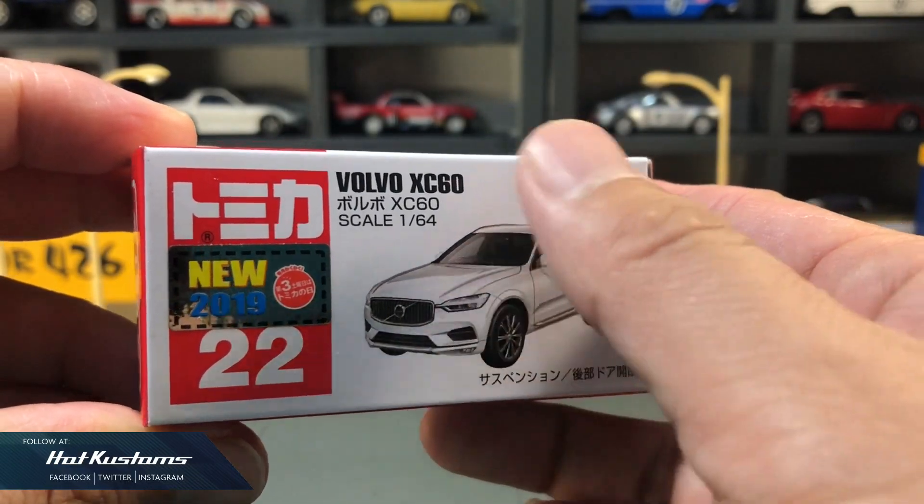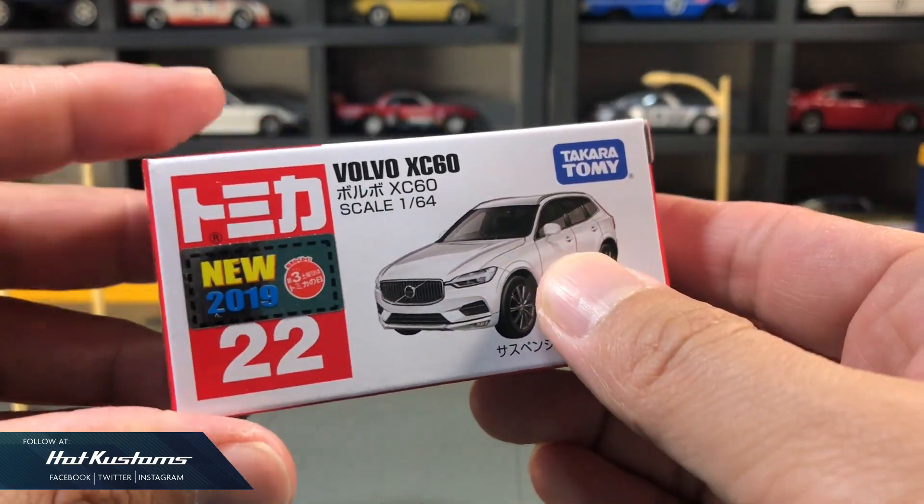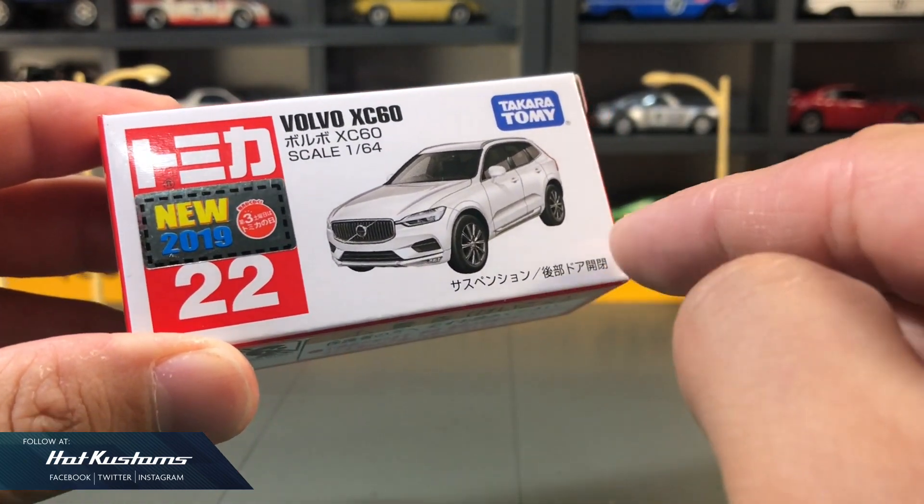And now the highly anticipated Volvo XC60, the last casting for 2019. Unlike the Speedtail, it has standard factory suspension and also opening rear doors.